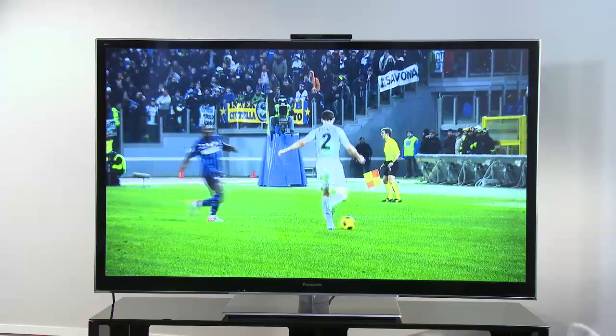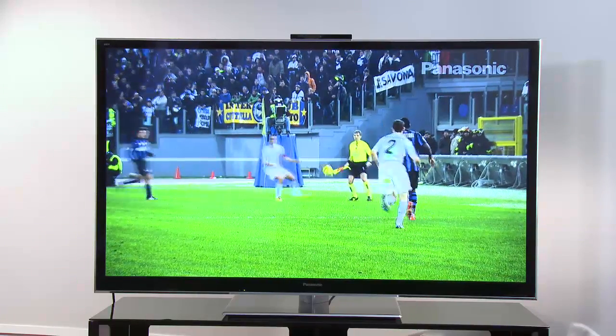G'day, I'm Steve Price, and I've just picked up a brand new Panasonic Viera Smart TV. It's heaps better than a regular TV and it offers lots of extra stuff.